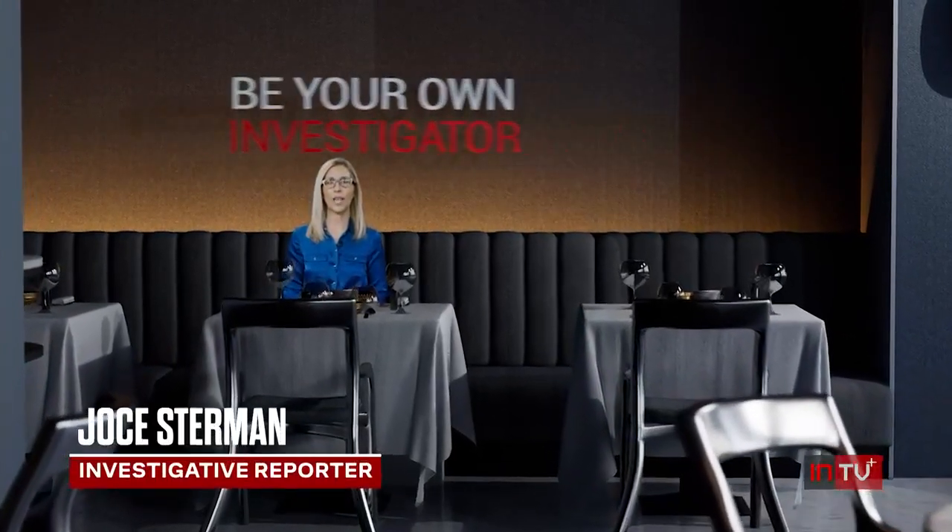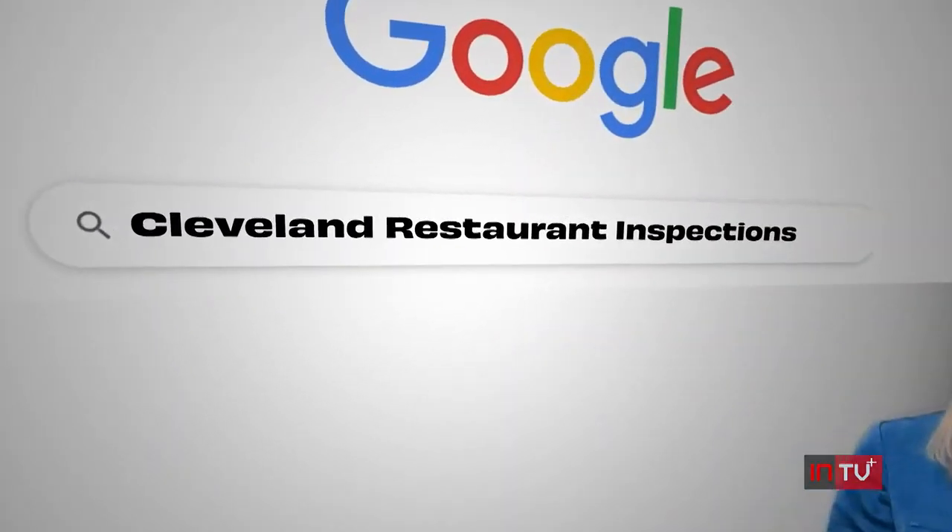The first thing to know is that who handles the inspections depends on where you live. Sometimes it's the city health department, sometimes it's the county, and in some areas it might even be the state department of health. The best place to start is usually a simple Google search, like 'Cleveland Restaurant Inspections.'